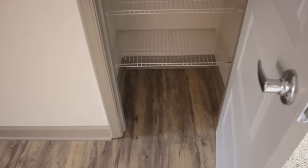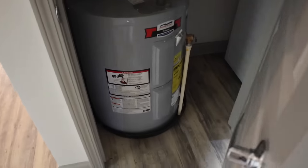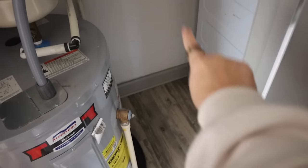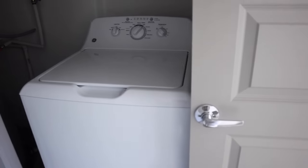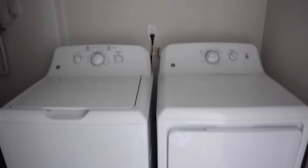Out here is a linen closet, which I'm very excited for because I don't have one in my current place — tons of extra storage. Over here is just the hot water heater, but it connects to where the washer and dryer is, and the space there is pretty good so I can keep things back there if needed. And here is the washer dryer closet.